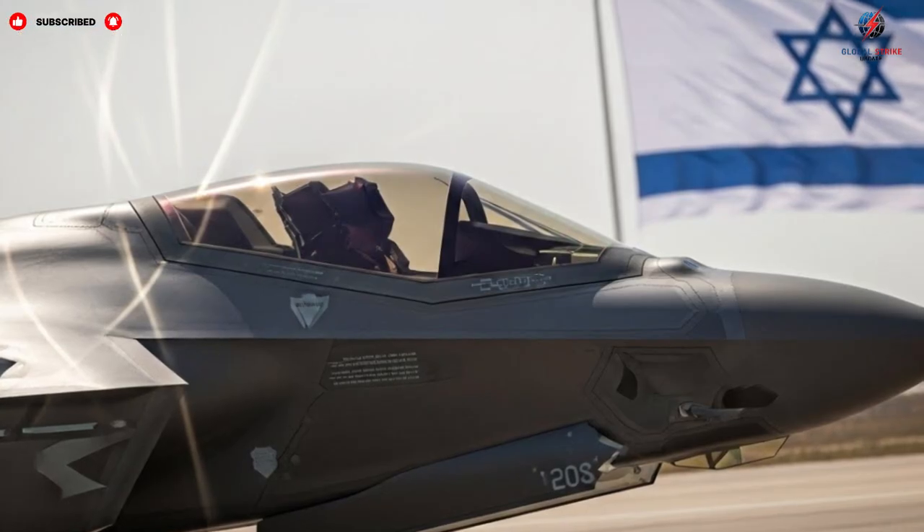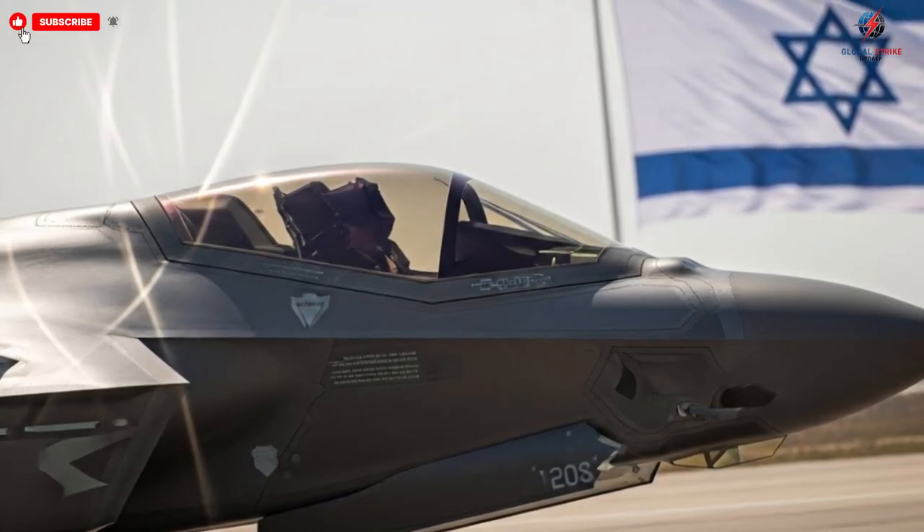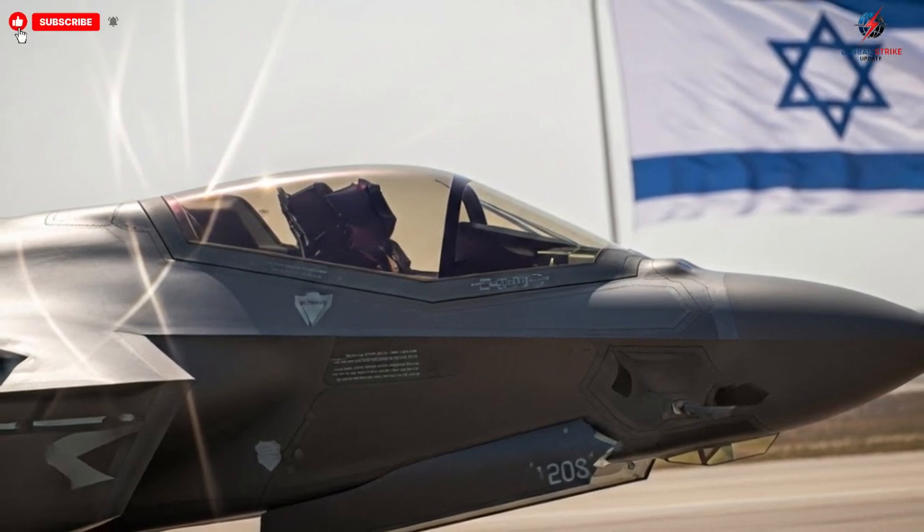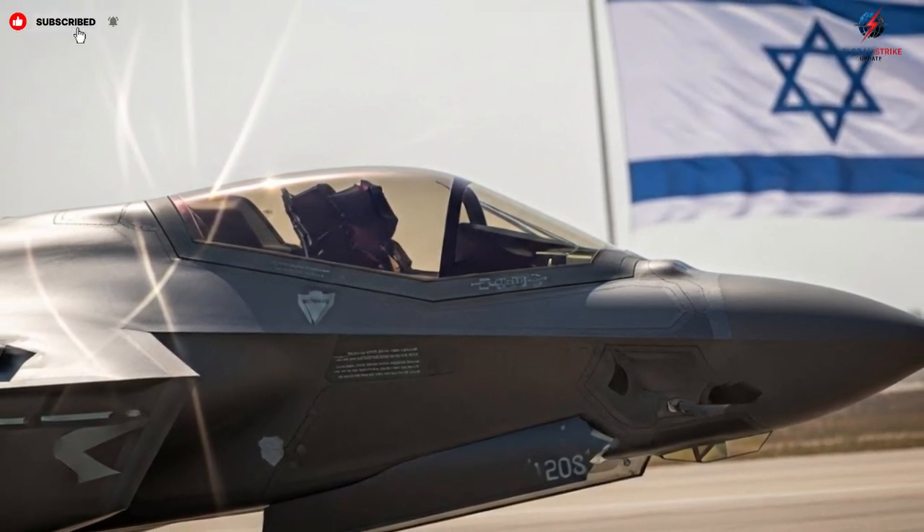Sleek jets line up in perfect formation, their surfaces glinting under bright lights, reflecting a design philosophy that merges speed, stealth, and precision engineering.